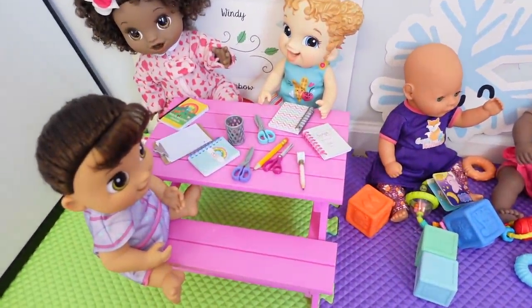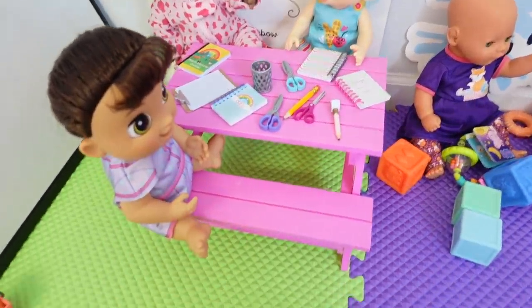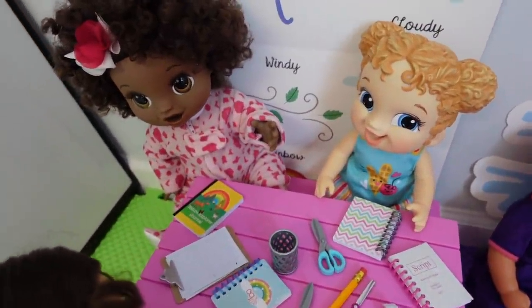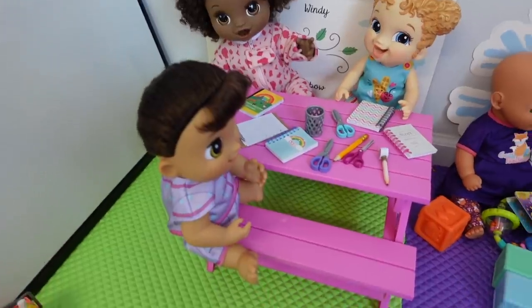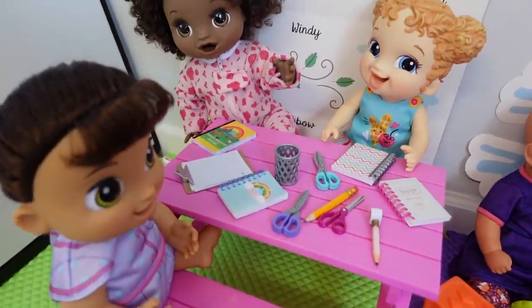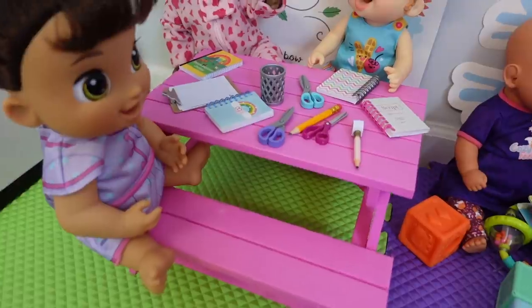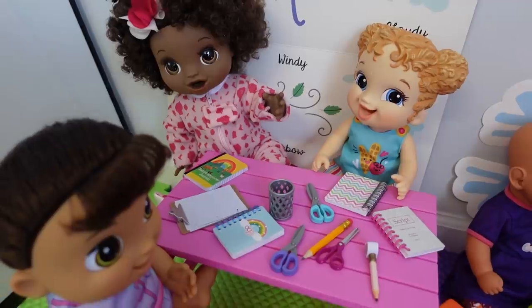Here is the little learning station. This is for the older babies. This baby here is three, I think that one is two, and baby Sierra is two. And this is Baby Alive Lulu Achoo. They are about to begin their little morning class. I am going to start a morning class in just a few minutes.